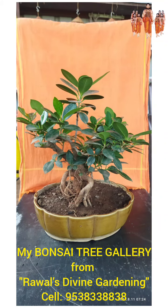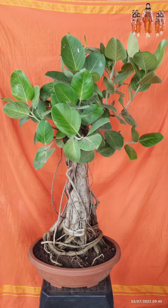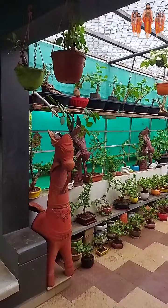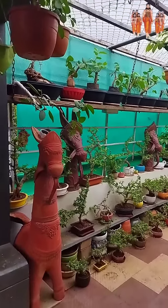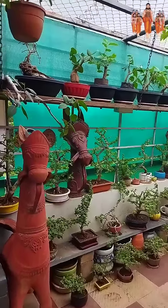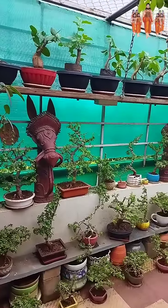Good day friends. Once again welcome to your favorite YouTube channel Rava's Divine Gardening. Today I will present you different varieties of bonsai trees. Those are trained by me.